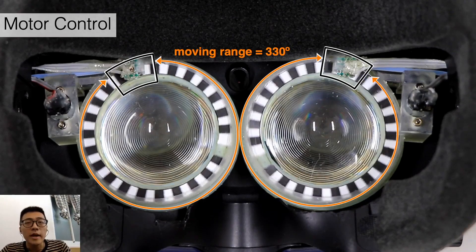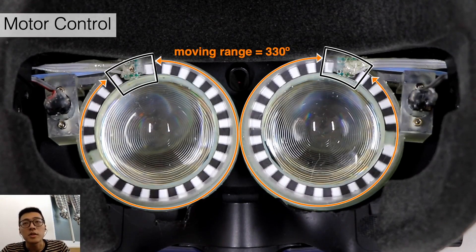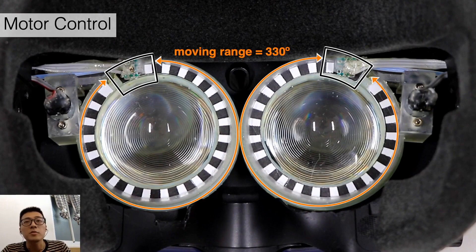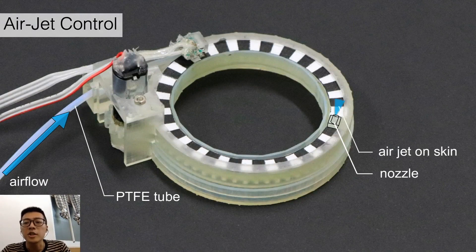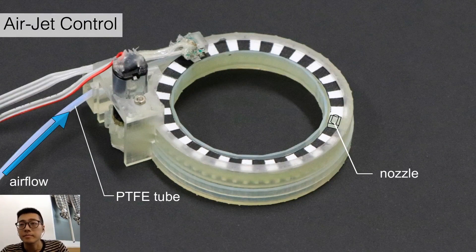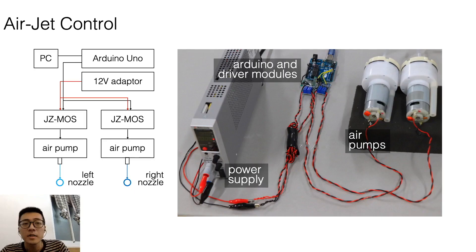The actual moving range of the nozzle is 330 degrees because of the mounting position of the IR sensor. The airflow passes through the PTFE tube, and the nozzle then produces an airjet to create tactile sensation on the eye ring. To control the airjet, we use PWM signal to drive two air pumps, and each of them connects to the left and right nozzle respectively.